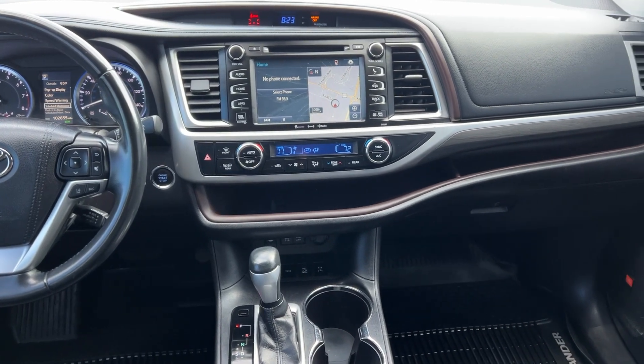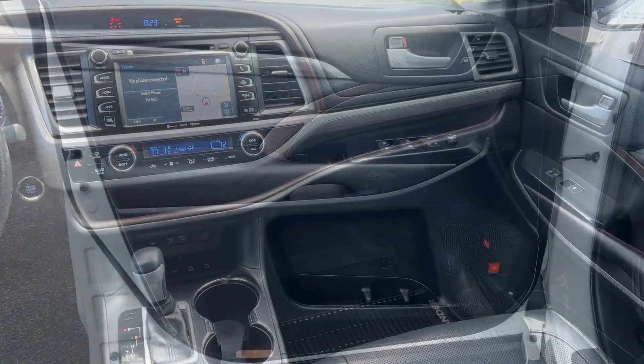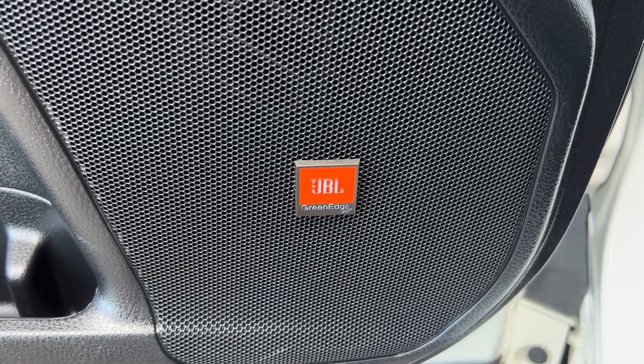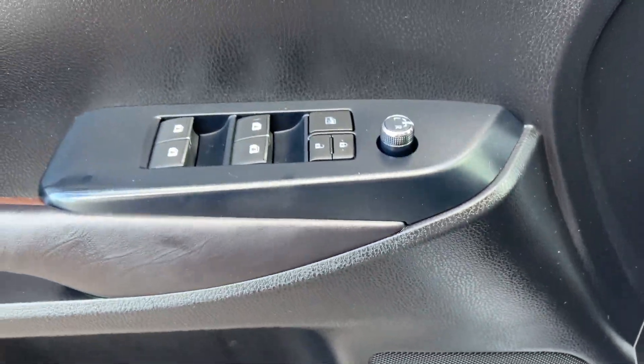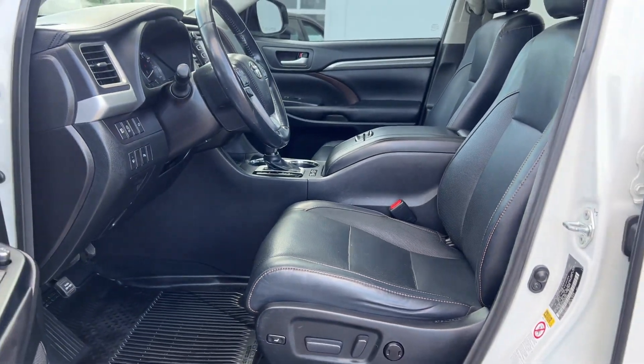The following are some of this vehicle's highlighted options: pre-collision system, touchscreen infotainment system, lane departure warning, heated driver seat, third row seat, all-wheel drive, navigation system, power liftgate, sunroof, adaptive cruise control.